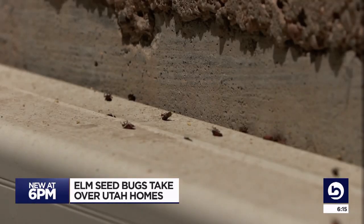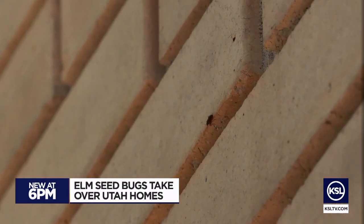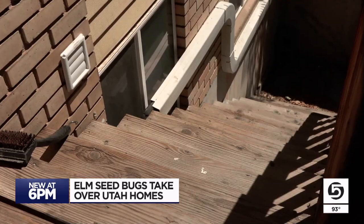They look like box elder bugs, which are typically seen in the spring and fall. Elm seed bugs are much smaller, which makes them even more of a pest — they can creep in through even smaller gaps in windows, and when they do, it's hard to get these tiny insects out.